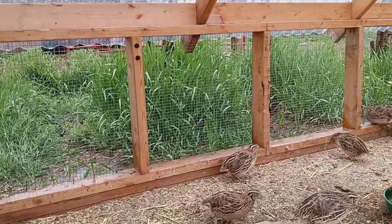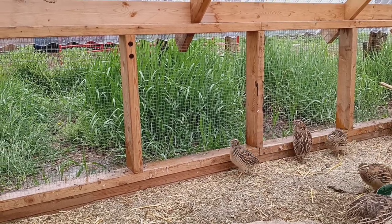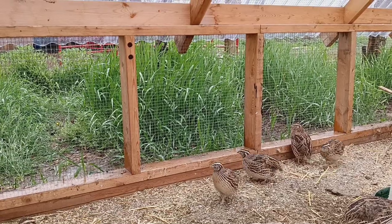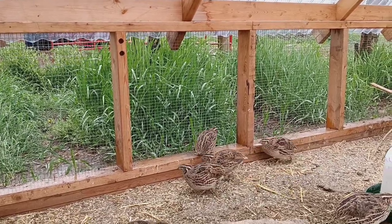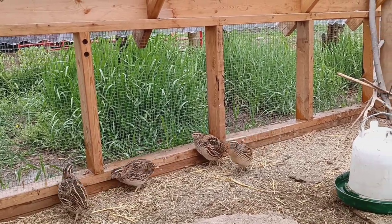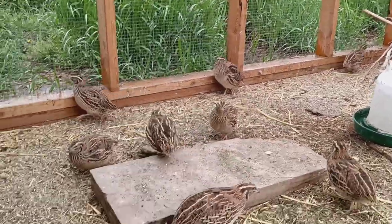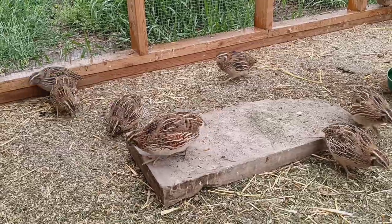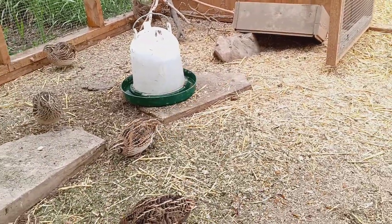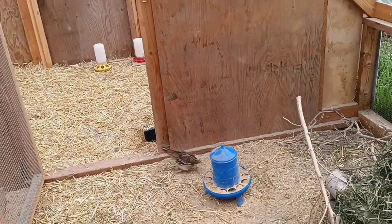The side panels on quail hut number two are actually just hardware screen — there's no greenhouse paneling, so it's lots of fresh air. Sometimes the rain comes in. It's really super nice. The ceiling's a little higher so I don't get a bruised head as often. Let me show you my five-week-old quail — they're just now getting some beautiful feathering.